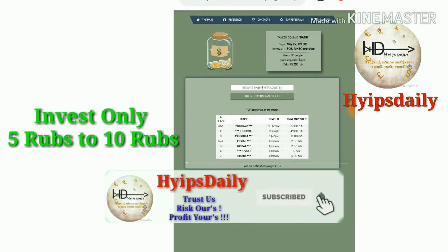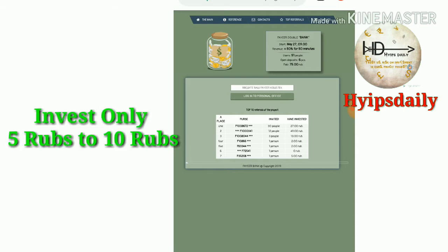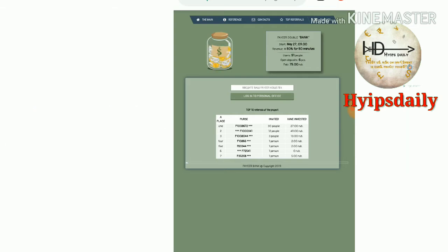Friends, to get started here, all you need is a simple Payer wallet ID. If you don't have a Payer wallet ID, a creation link is given in our description. Just click through that and create one Payer wallet ID.